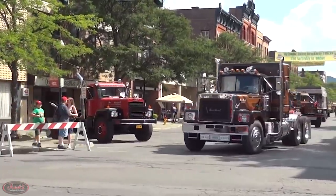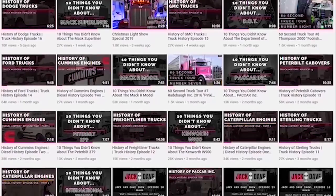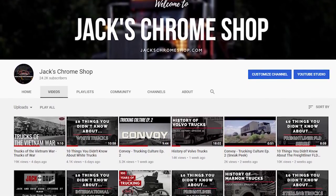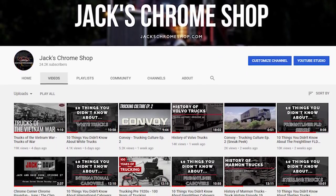Thank you all so much for watching our 10 Things You Didn't Know About Brockway trucks. Before you leave, make sure you like the video, check out the other videos on our channel, and subscribe. We have finally reached our goal of 20k subscribers, so thank you all so much for your support for the show. Next stop, 50k. If you have any questions, comments, concerns, or anything else you'd like to talk to us about, please be sure to tune into our live podcast, The Chrome Corner, Wednesdays at 12pm noon Eastern Standard Time, and join Maddie and Dave as they answer viewers' questions and discuss all things chrome.